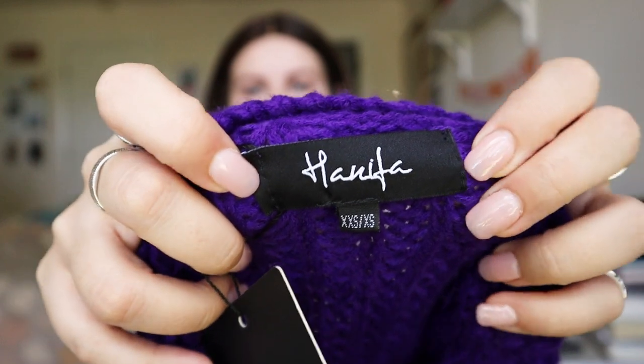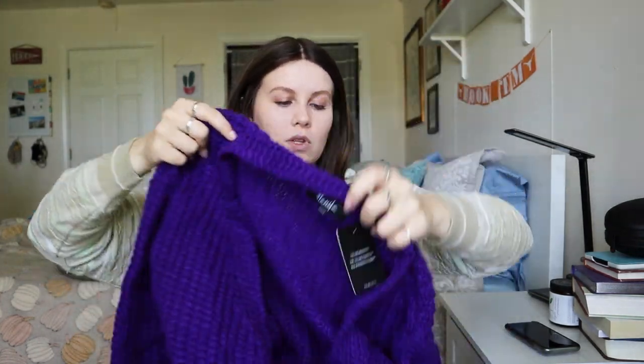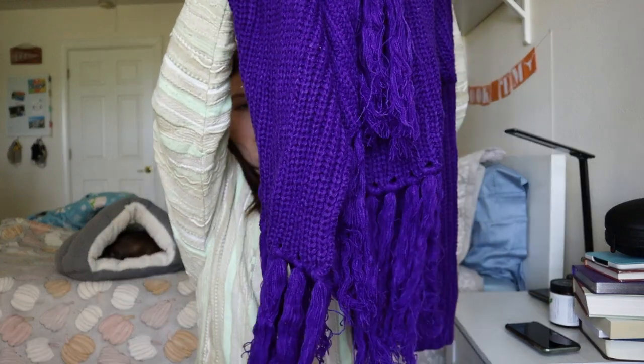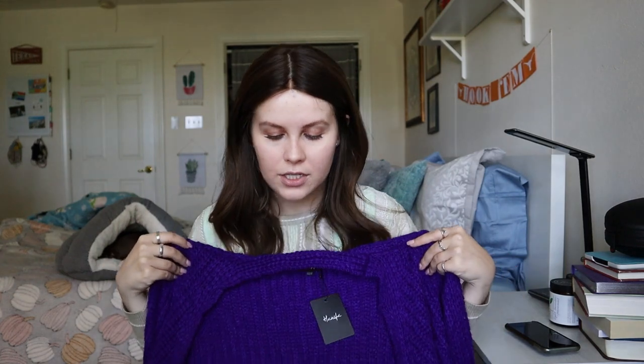Starting off, this one is a little bit confusing to me. The brand is called Hanifa — it's an extra small to extra small, so a small size, but it's very oversized. It is this long line purple cardigan with really long sleeves and a fringe at the end. What I was Googling is that this piece sells online for over $300, and the resale was looking anywhere from $150 to $200.